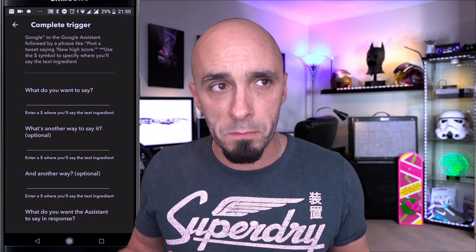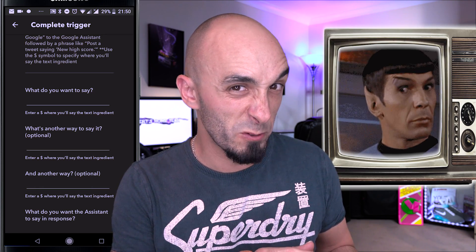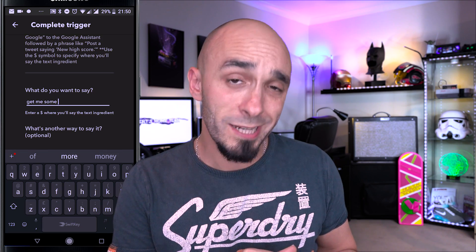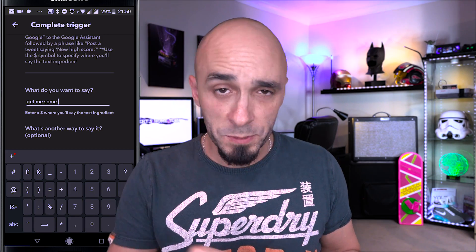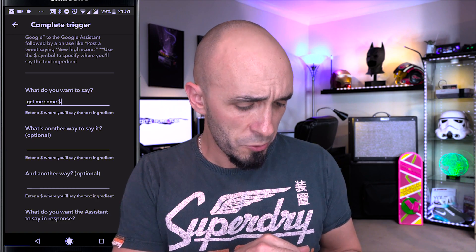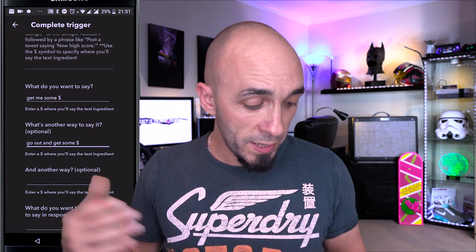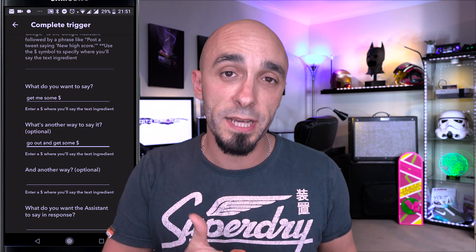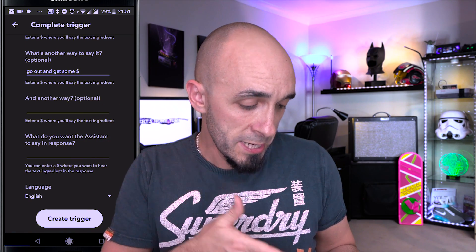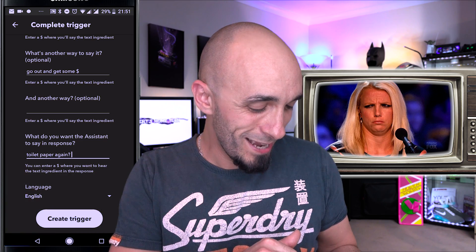We've now got a bunch of different ways of saying the phrase. So I could say 'fetch me some toilet paper,' or 'go to the shops and get me some toilet paper,' or 'stick some toilet paper in my basket.' We use the dollar sign as a variable placeholder — so 'fetch me some $' will fetch your toilet paper if you ask for toilet paper. Another way: 'go out and get some $.' She will now be listening for those phrases and fetch whatever you put in place of the dollar sign. You can have up to three different ways of saying it, and at the bottom you can set what you want the assistant to say in response.